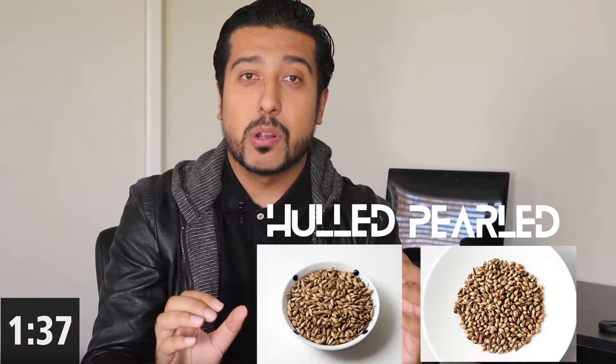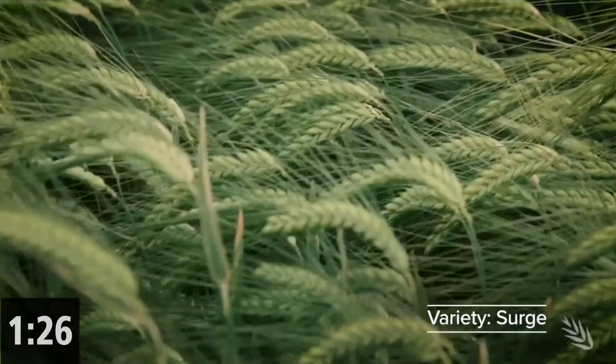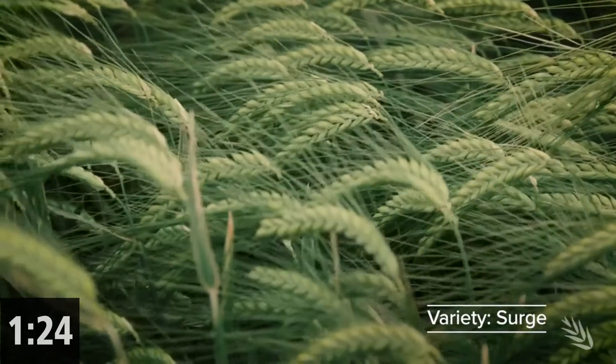Basically, you've got two types: hulled barley and pearl barley. Hulled is considered a whole grain, as only the inedible outer shell has been removed during processing. The more commonly available pearl barley is not a whole grain because the fiber-containing bran has been removed through a steaming process. Though pearl barley is still a good source of some nutrients, hulled barley is the healthier option.